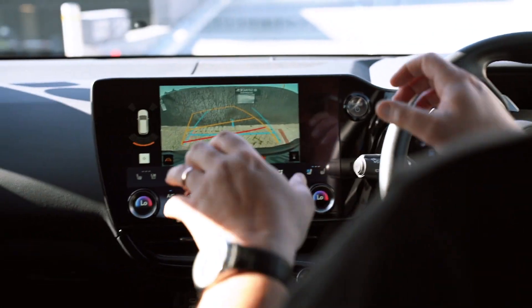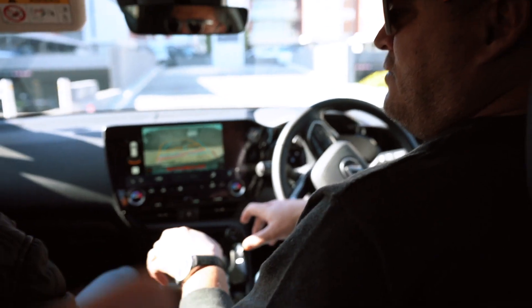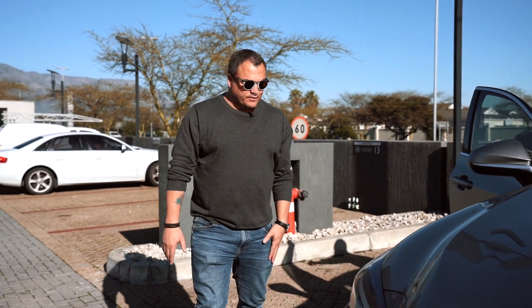The one thing I'd change is the noise the parking sensors make when you get too close to something. They're amazing sensors, but the sound — it's like a piano piece, like a John Legend song. It almost makes you want to burst into song every time they go off.